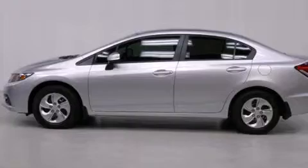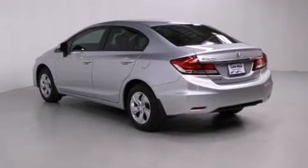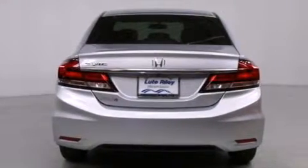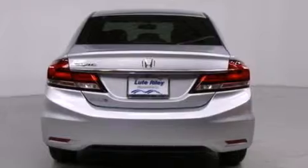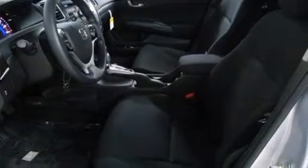Features include air conditioning, cruise control, a rear window defroster, a CD player, a passenger side vanity mirror, front side impact airbags, a security system, traction control, a keyless entry system, and a rearview camera.